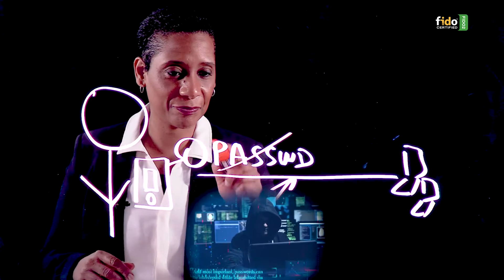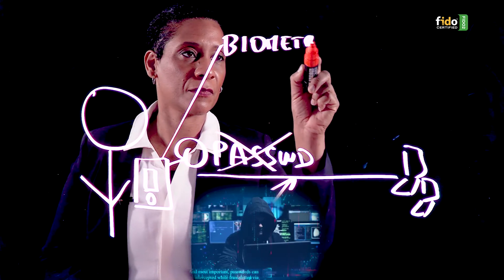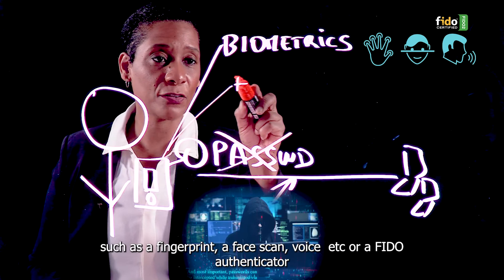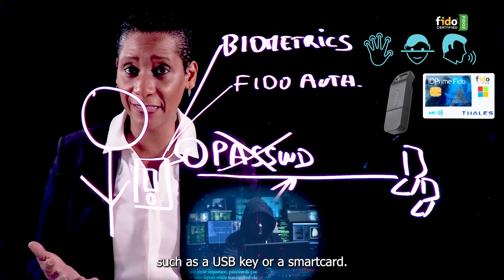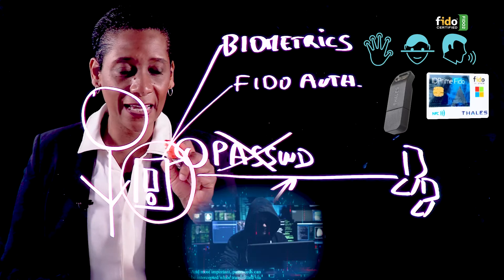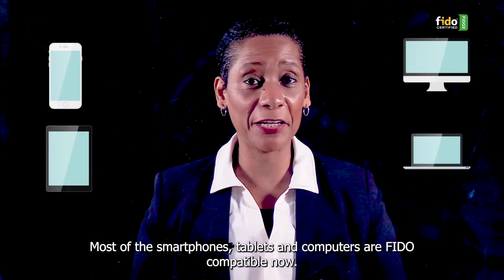With FIDO, you get rid of passwords. FIDO enables users to authenticate via biometrics, such as a fingerprint, a face scan, voice, etc., or a FIDO authenticator, such as a USB key or a smart card. Unlike passwords, with FIDO, the users' sensitive information stays on the device and is no longer transmitted via the Internet. Most smartphones, tablets and computers are FIDO compatible now.